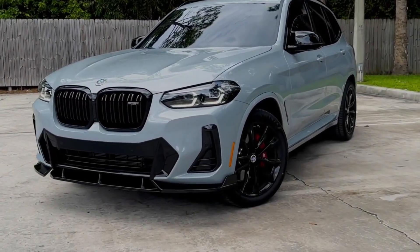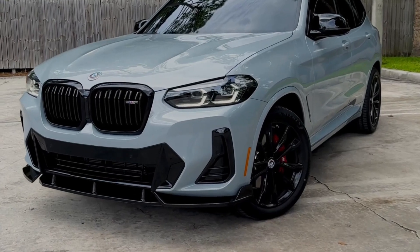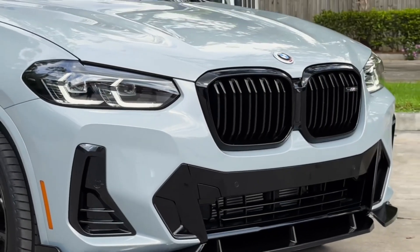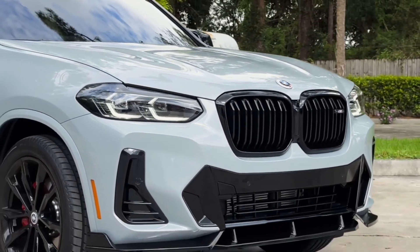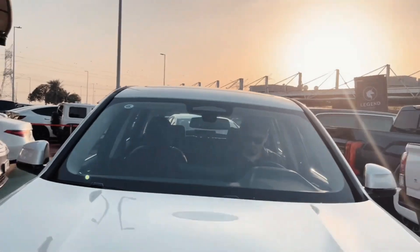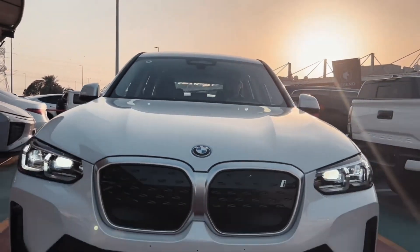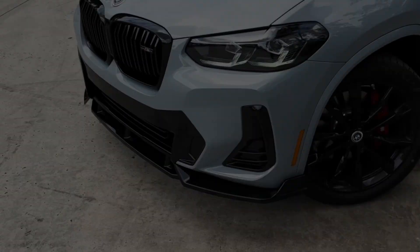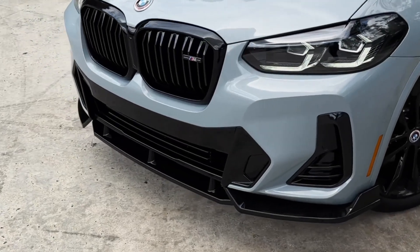The heavy emphasis on width and elements specific to the X models gives the front design of the BMW X3 a highly distinctive appearance. The BMW kidney grille designed in an angled form and the redesigned bumper with vertical air intakes interpreted as a triangle highlight the extraordinary dominance of the vehicle.